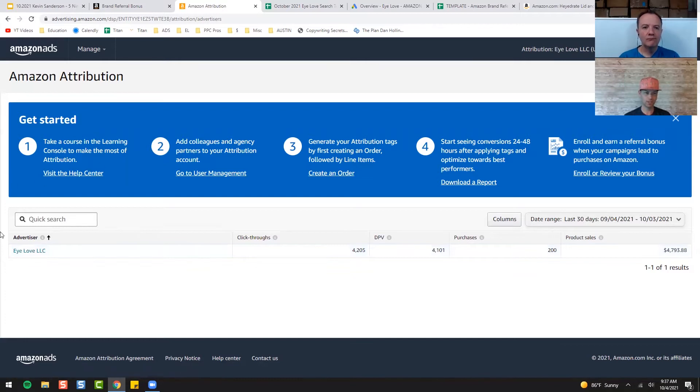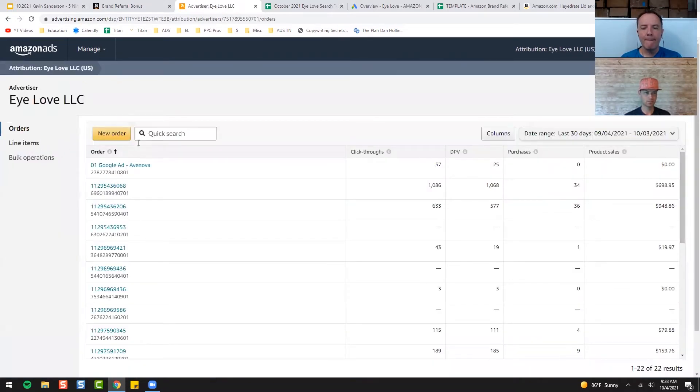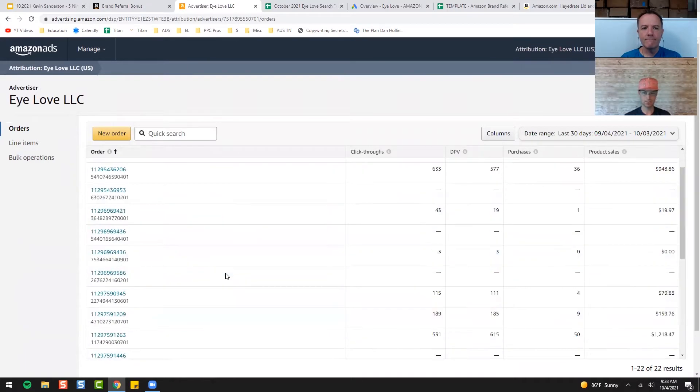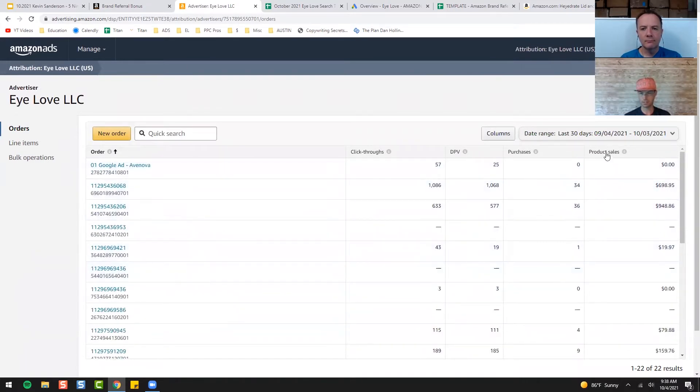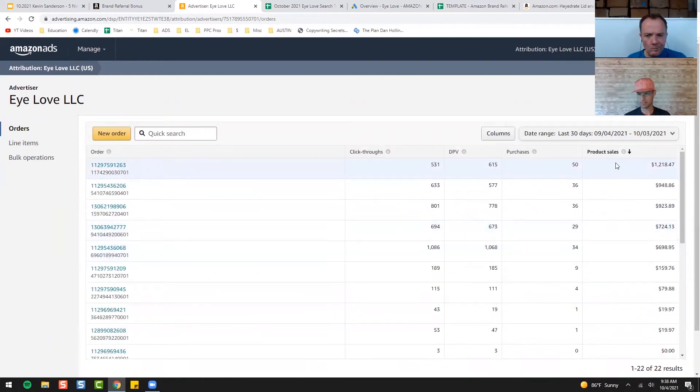You'll have your advertiser and it gives you the exact steps right here — very simple to do. You do have to enroll to get your bonus, that's one thing to keep in mind. When I click on the advertiser, this is what it looks like. You can see how many campaigns we have running and the last 30 days' sales we've generated from this strategy.